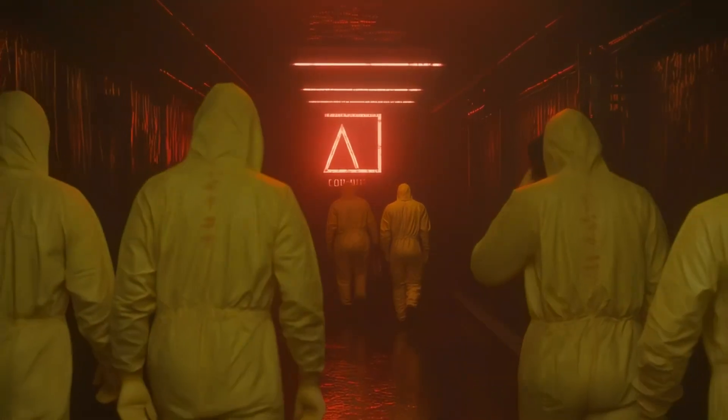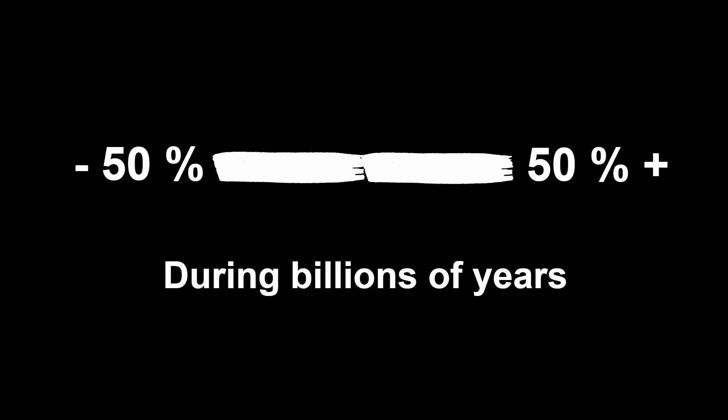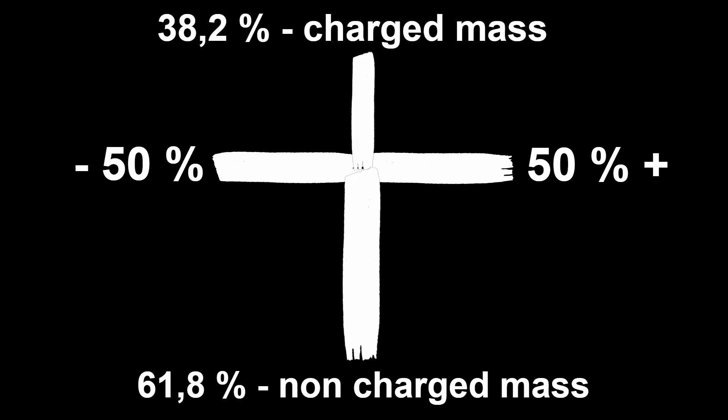The harmony of this golden atom means that during billions of years of stability, this atom — organized by equality of charges — is able to support the energetic efficiency which is organized by golden ratio relations between masses.